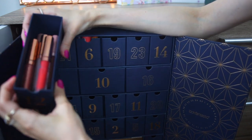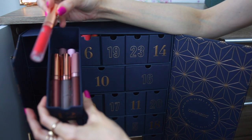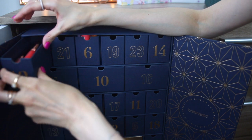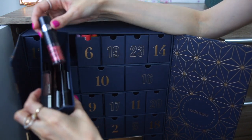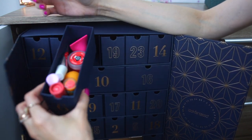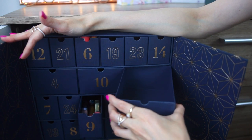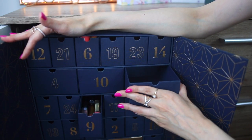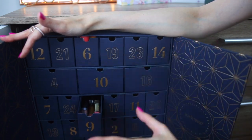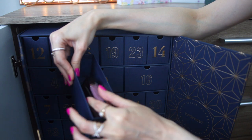In here I have liquid lipsticks — these are the Kiss Me liquid lipsticks by Live Glam. This was a lipstick subscription that I didn't like; I unsubscribed last year. After that we have some Catrice lip products and lip balms from a lot of different brands. I need to categorize the lipsticks, lip glosses, lip plumpers — everything in here. And in here I have different lip glosses; they are more expensive, not from the drugstore.